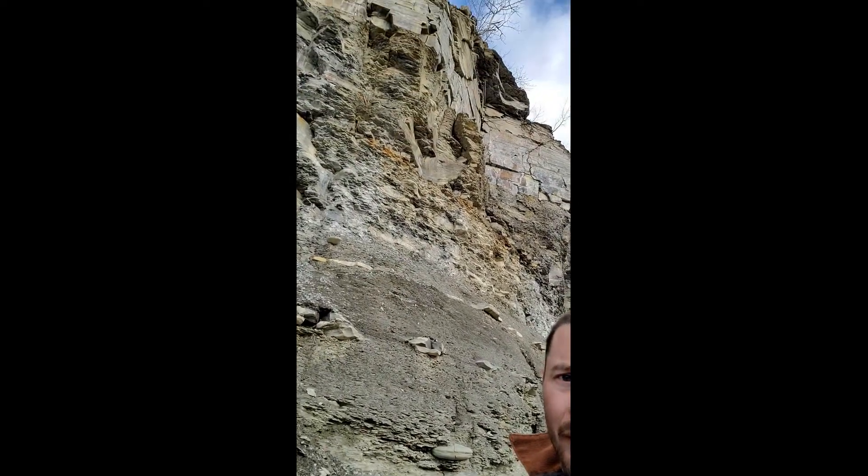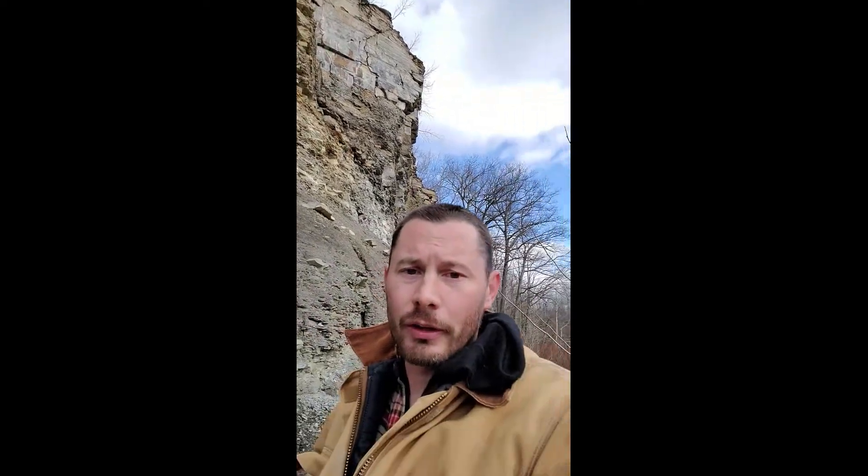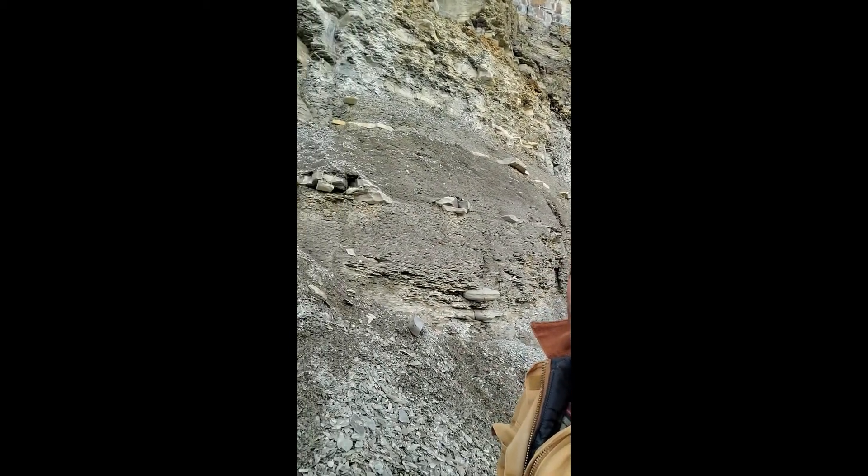You can see another one right there on that camera angle. Those are actually the J1 and J2 joints that Gary Lash did a lot of work on, and myself back in the day. Those are your east-northeast and northwest natural hydraulic fractures that you find in the black shales.